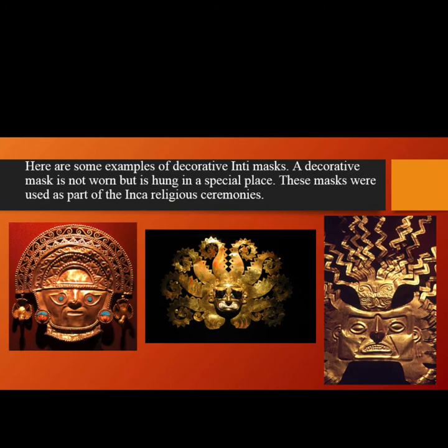Here are some examples of decorative Inti masks. A decorative mask is not worn, but it is hung in a special place. These masks were used as part of the Inca religious ceremonies.